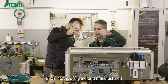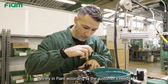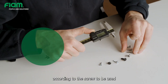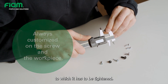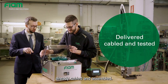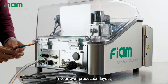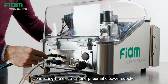Each MCA is designed and manufactured entirely in FIAM according to the customer's needs. This means that it is customized according to the screw to be used and the overall dimensions of the workpiece to which it has to be tightened. MCA is tested with the screws and customer components and delivered already cabled and assembled. It will then be sufficient to install it in your own production layout, connecting the electrical and pneumatic power supply.